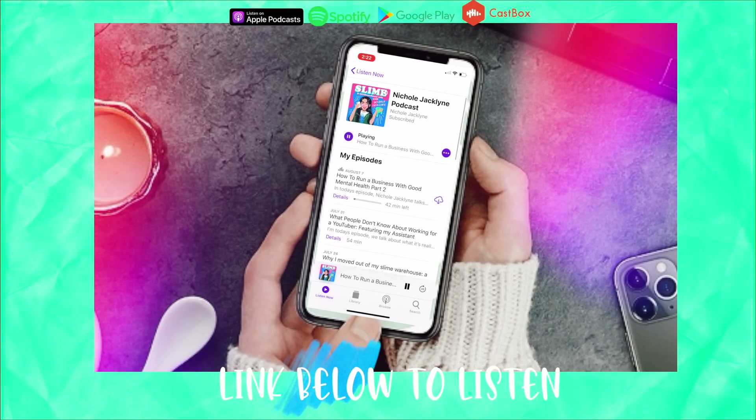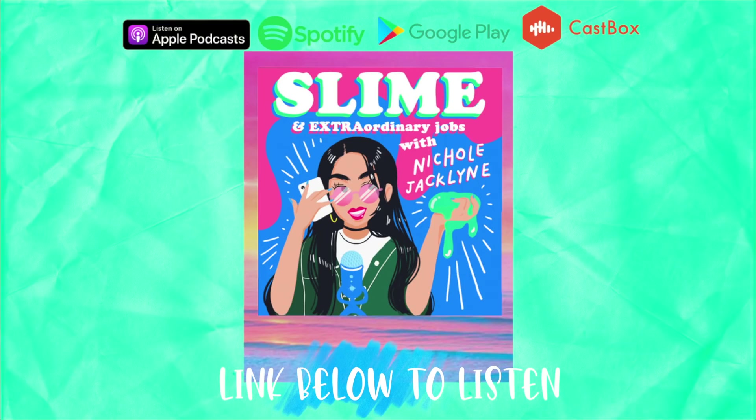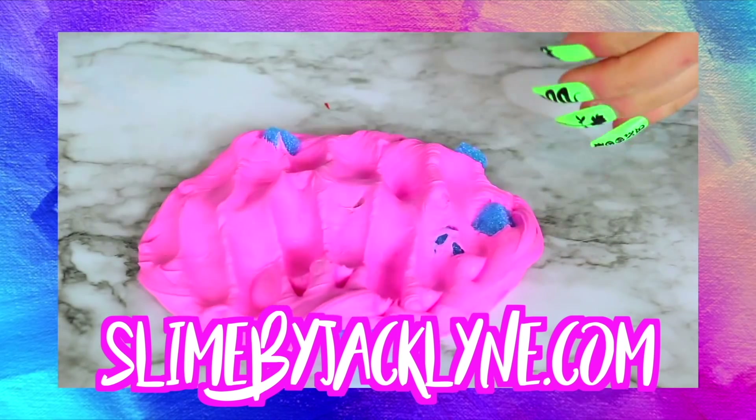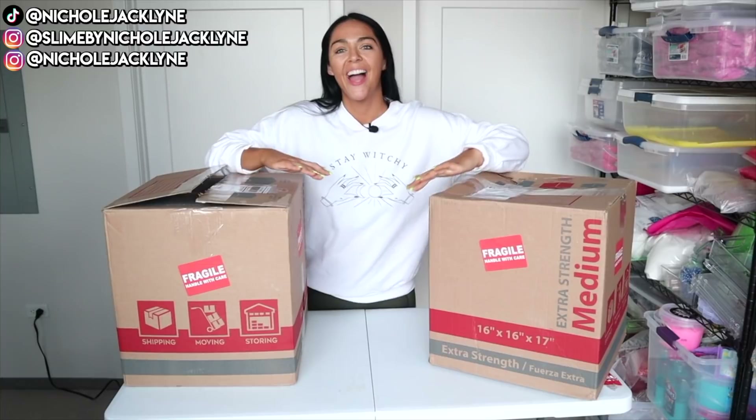Did you guys know I have a podcast? It's linked down below — it's the Nicole Jacqueline Podcast, I post new episodes every single Friday. My slime shop is also linked down below at slimebyjacqueline.com.